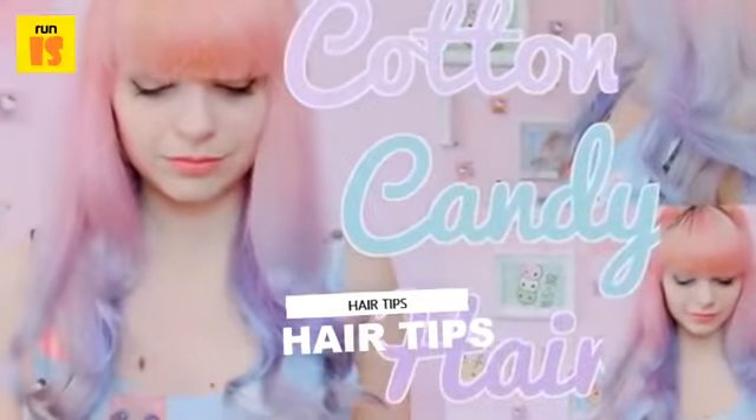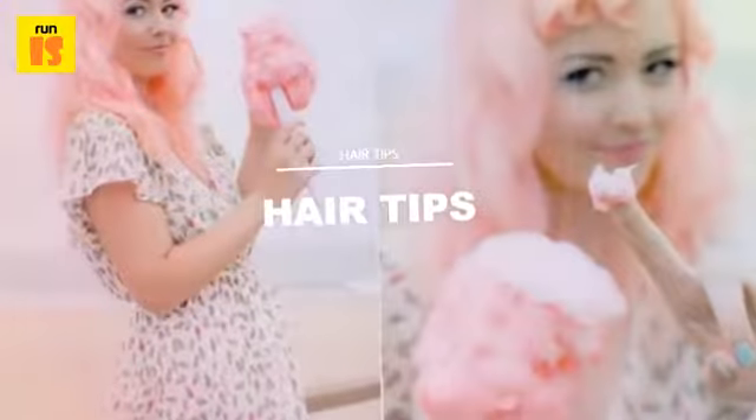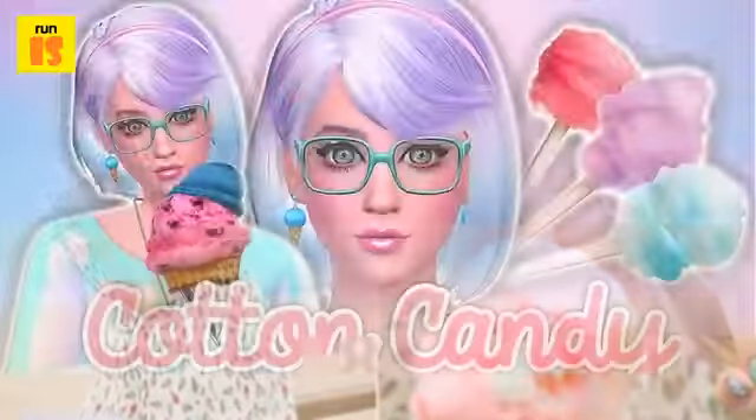However, if you don't actually want to have various colors, a single color from the cotton candy selection still looks amazing, especially for the summer.